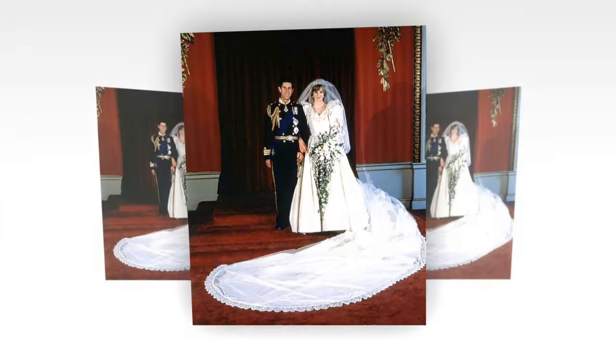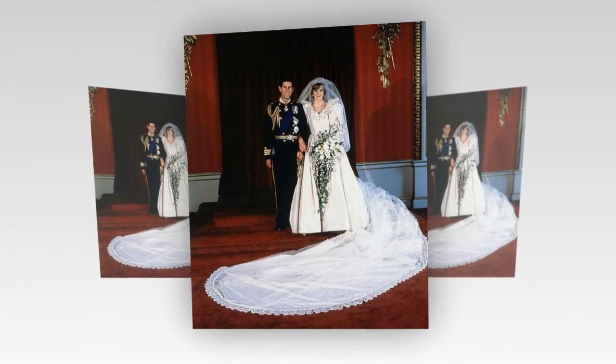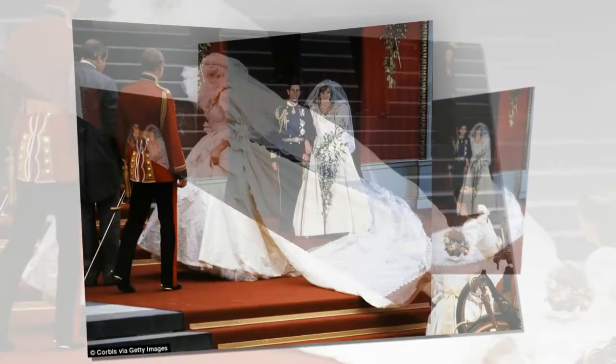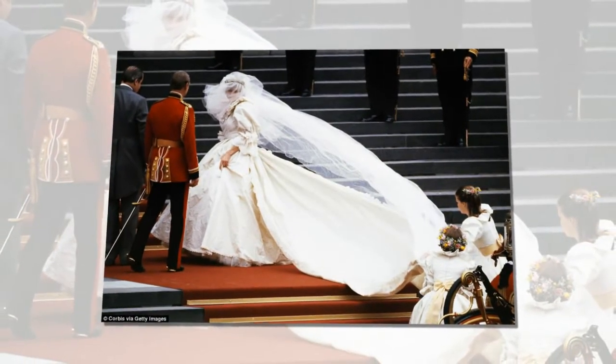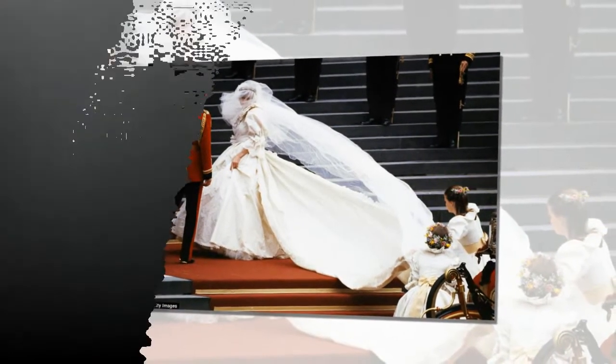The first bouquet we made for Diana had to be delivered at 8 o'clock to Buckingham Palace. We had a police escort motorcyclist who took us all through the city to the palace, Longman said. Then we came back, and by that time they had finished the second bouquet and back we went again. A police escort for flowers? We'd bet those were the most well-protected blooms ever.